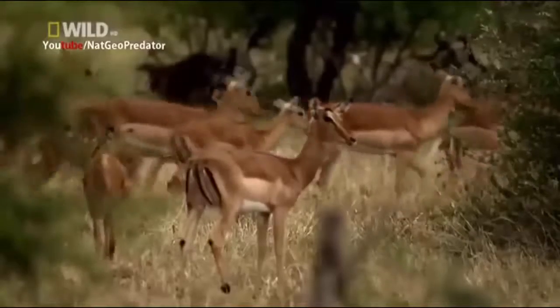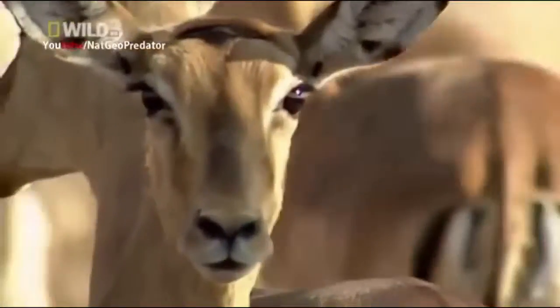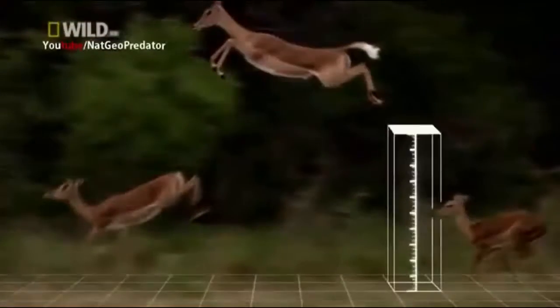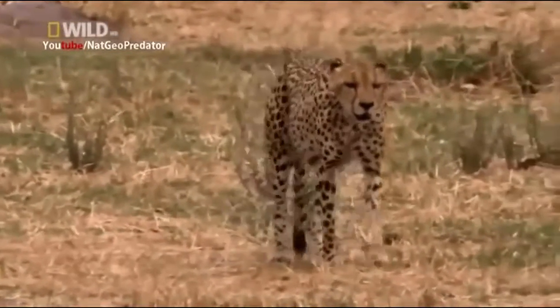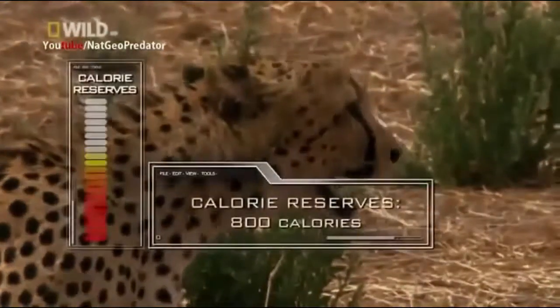It gets even more challenging on her next hunt as she creeps to within 45 meters of a herd of antelope. But they sprint away, bursting into gravity-defying leaps — shooting three meters into the air, in and out of the cheetah's line of sight. It's too disorienting, and she gives up the chase — but not without depleting her energy reserves even further.